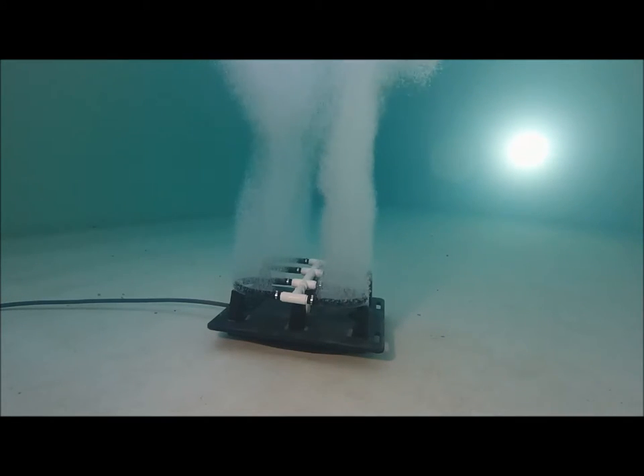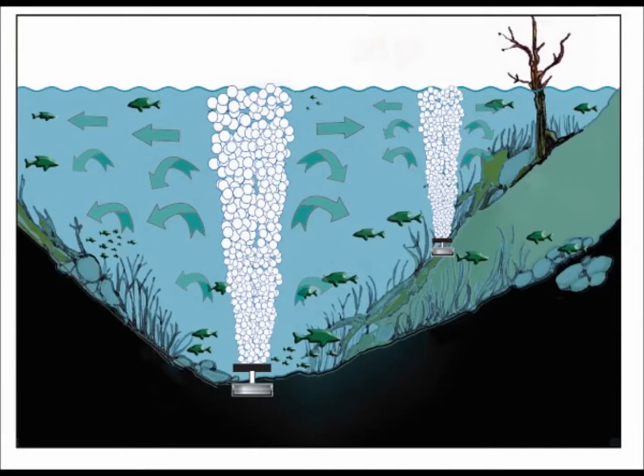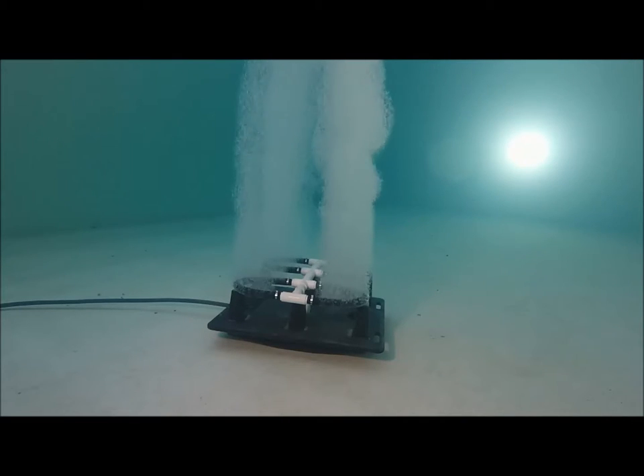The rising bubbles from Robust Air carry vast volumes of water to the surface where life-sustaining oxygen can be absorbed and bad gases like sulfur and methane compounds can safely be vented into the atmosphere. The uniform oxygen and temperature levels Robust Air creates in the pond improve nutrient processing, which limits the food source for algae and other unwanted aquatic plants, while increasing the water clarity and making a more hospitable environment for your fish and other pond inhabitants.